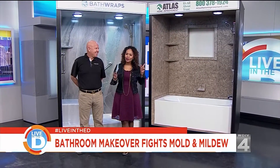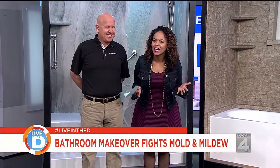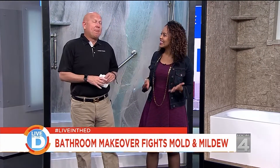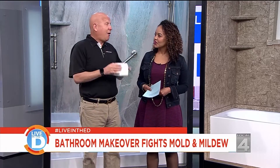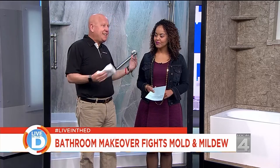Our home improvement insider Adam Helfman is here, always with great information. You asked: is this going to change my life in terms of scrubbing and cleaning? Well, we're all busy today and time is of the essence. Cleaning takes time. So why not have a beautiful Bath Wrap that's easy to clean and mold and mildew resistant? Expand my understanding — tell us what you brought in today.